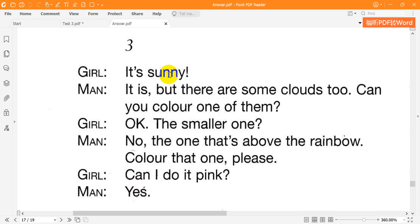It's sunny. It is, but there are some clouds too. Can you colour one of them? OK. The smaller one? No, the one that's above the rainbow. Colour that one, please. Can I do it pink? Yes.